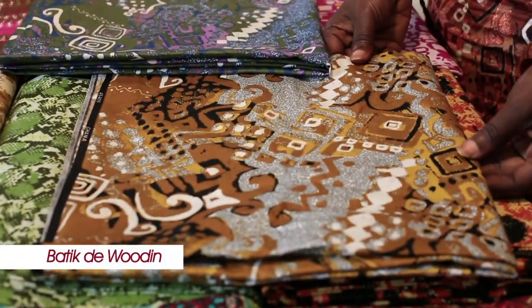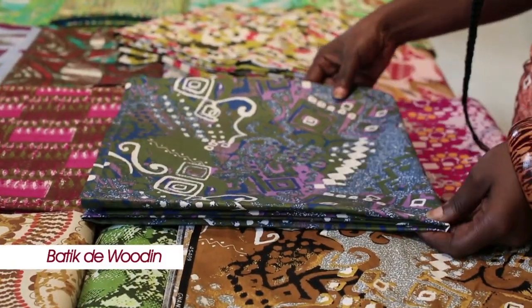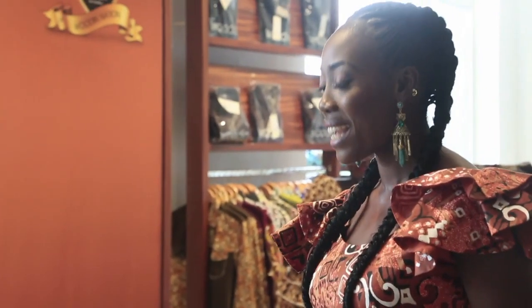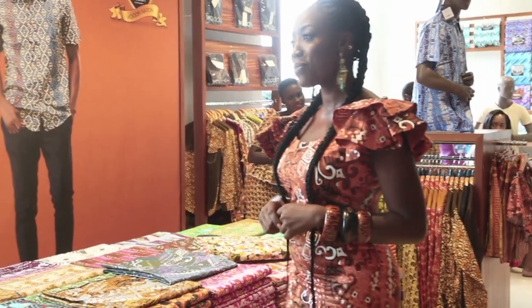It's non-metallic and it comes in various colors, so if you're the kind of person that doesn't want earthy tones all the time, you can ask for the bright colors of the Batik de Woudin. This is my beautiful, simple, everyday dress, but I'm going to transform this look into a very glamorous look. Do you want to have a look? Come with me.